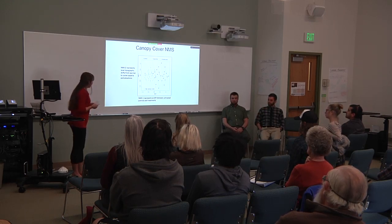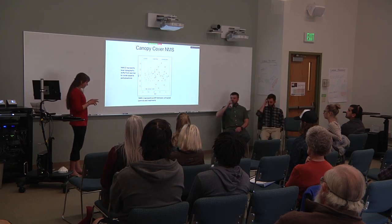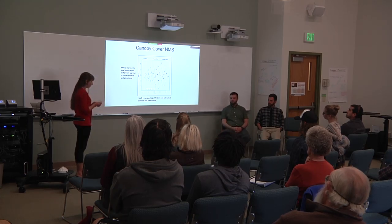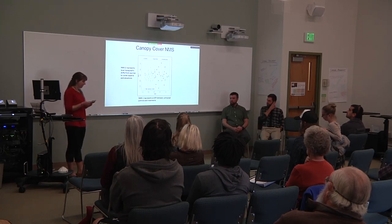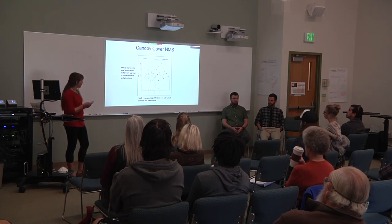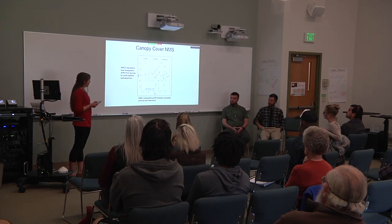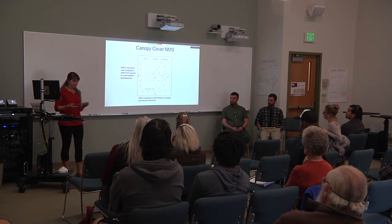NMS1 on the bottom axis represents a shift between untreated controls and treatments, and NMS2 is related to local topographic shifts from warmer to cooler aspects and elevations, using heat load index, mean annual temperature, and mean annual precipitation. In this first graph showing tree canopy cover, NMS1 is negatively correlated with tree canopy cover, which is great because the data proves that these fuel treatments are effective in reducing tree density.